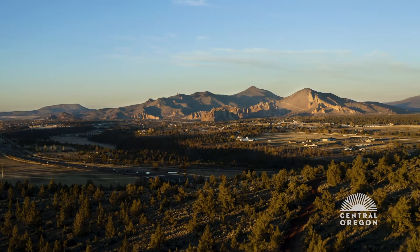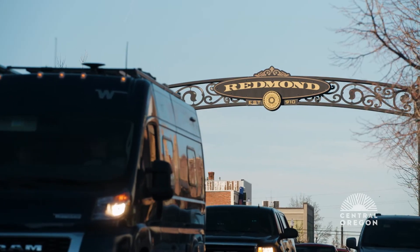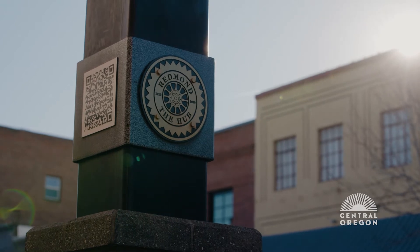The Redmond mural was something we've been looking forward to doing for a long time. Redmond is just such a great town. Everywhere you look there's something a little different from what I'm used to back home, and it kind of gives me that feeling of being surrounded by beauty.